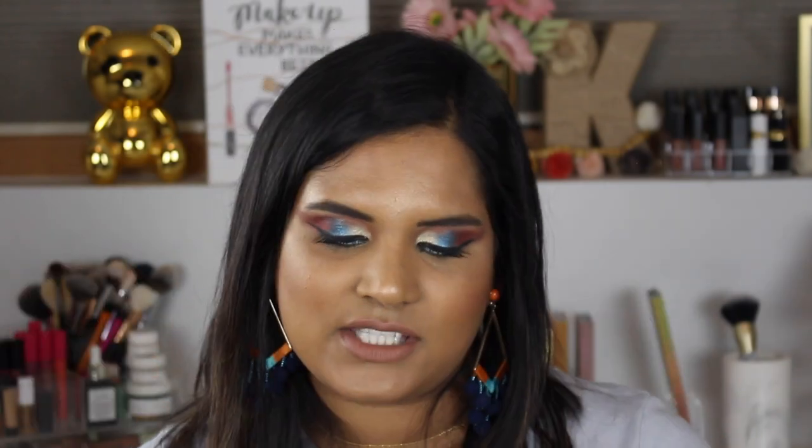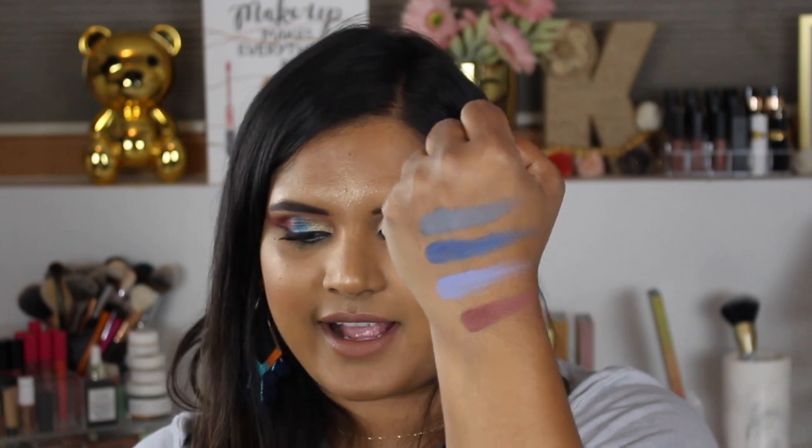Okay guys, I'm going to switch hands to swatch the last row. We have Smoke Em Out, which is a beautiful gray. We have Cave Dweller, which is a navy shade. W-Y-R-M — not really sure what that stands for, so let's Google that. And then Mother Dragon, which is a beautiful brown. Wow, these swatch really beautifully. There is the last row.